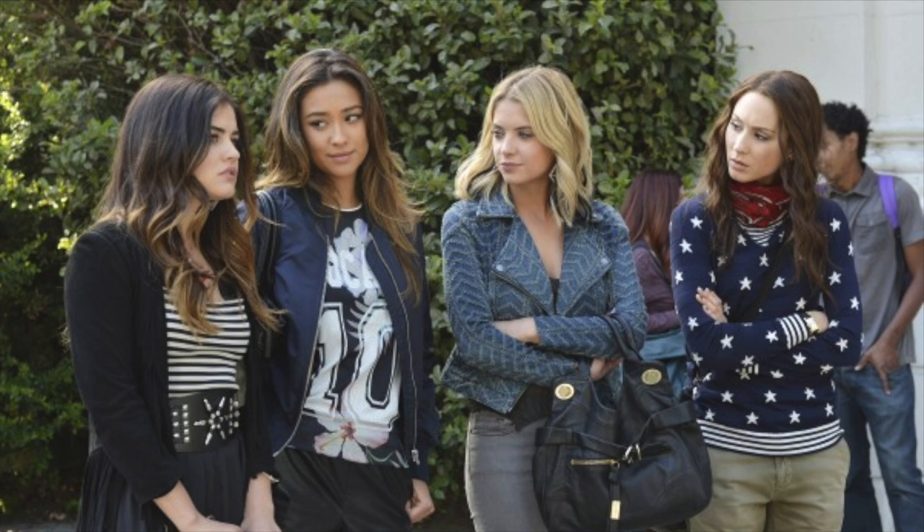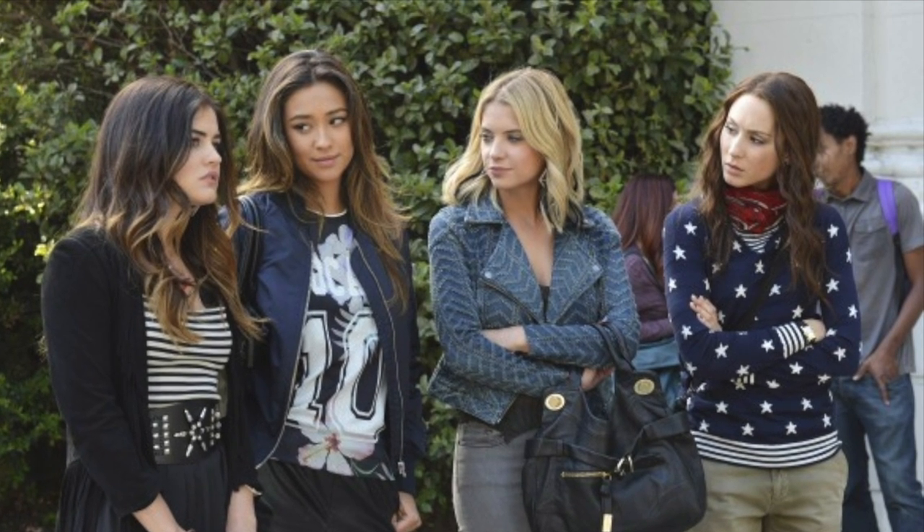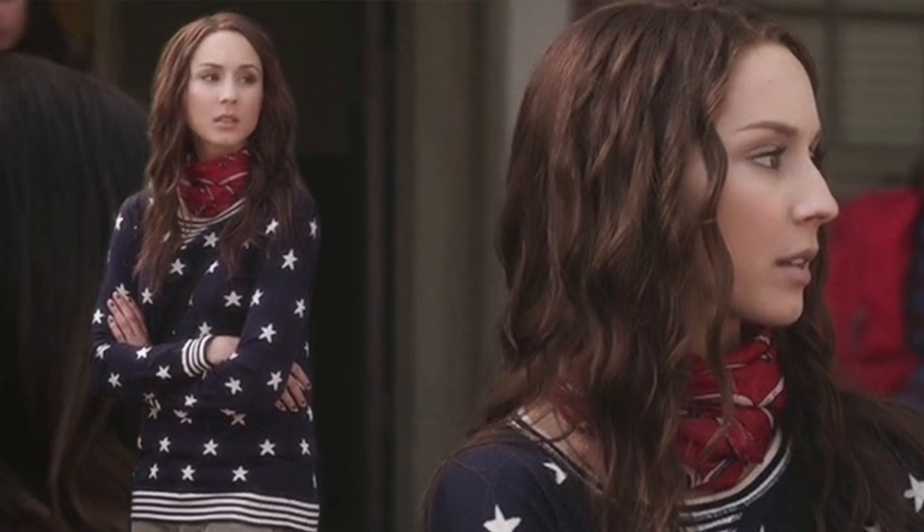For today's Style Jacked episode, I'm recreating Spencer Hastings from Season 5 of Pretty Little Liars. Spencer is definitely the more preppy girl, so I'm really excited about this look and let's begin.